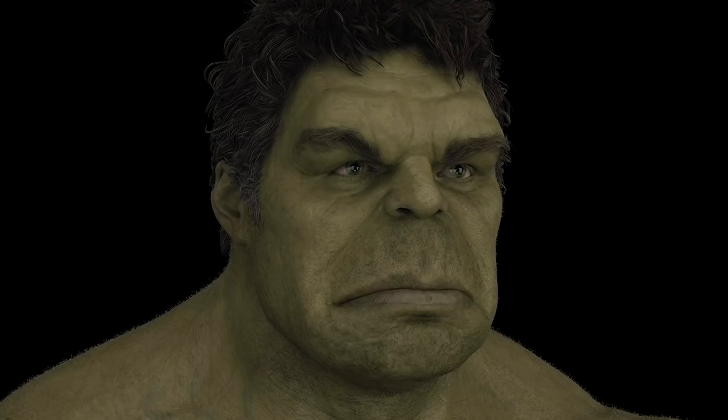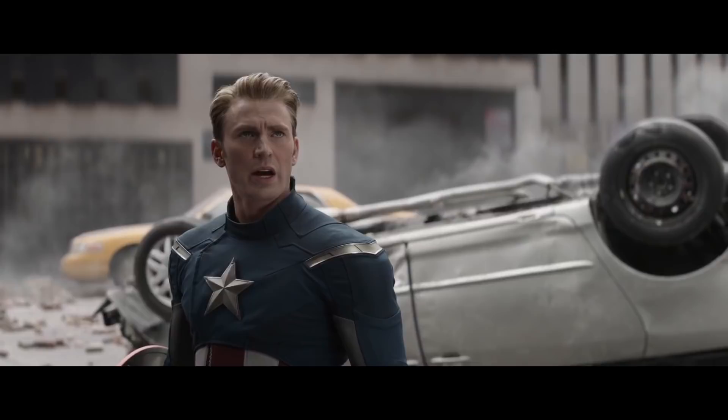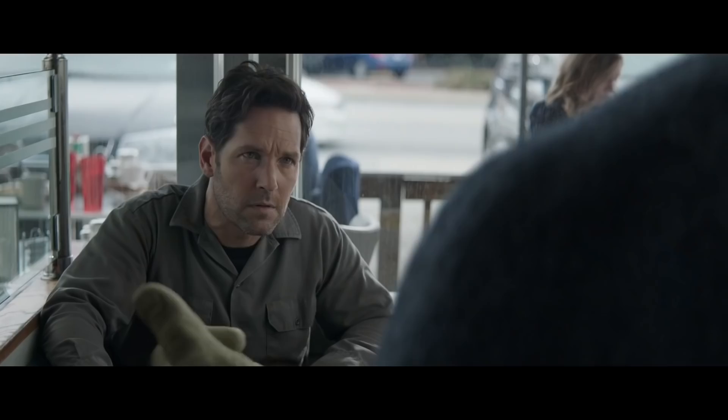With Smart Hulk in Avengers Endgame, he actually has got his wits about him. And he's sitting there performing alongside his live-action actors and needs to be up to the very same level as them with every nuance of performance that he gives.